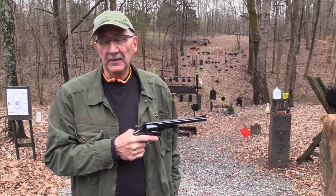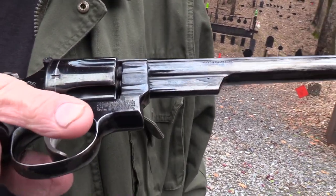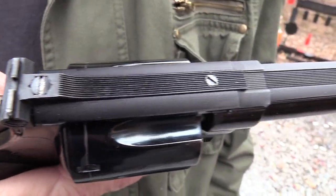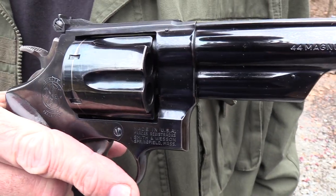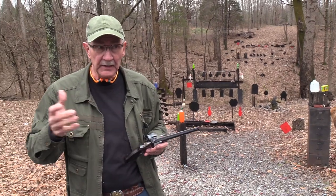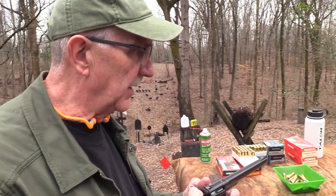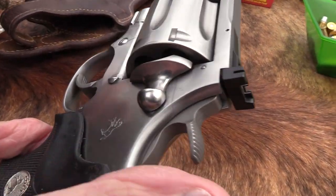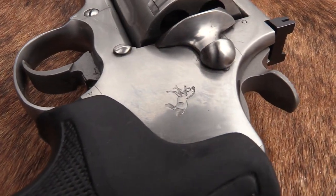Hickok45 here. For a long time, if you wanted a 44 Magnum you got one of these — probably a Model 29 Smith & Wesson. Big bore 44 Mag from 1955 on up. Through the 50s, 60s, and most of the 70s, this was it for 44 Mag. But guess what — Colt jumped right on that in 1990 and they made one too: the Colt Anaconda.